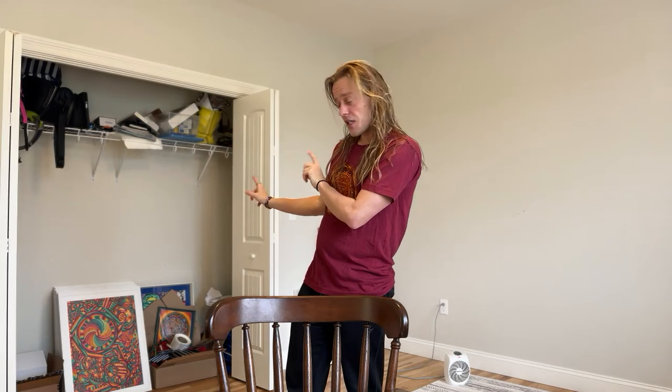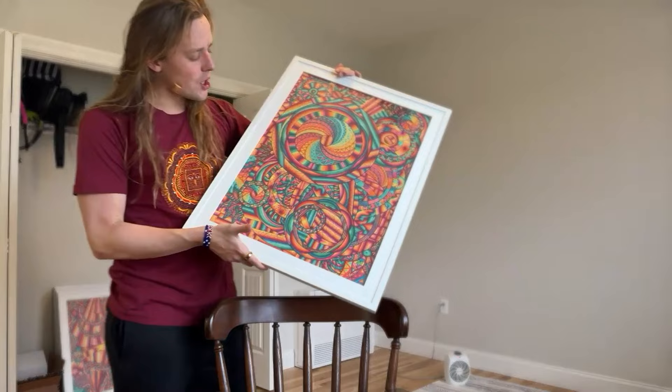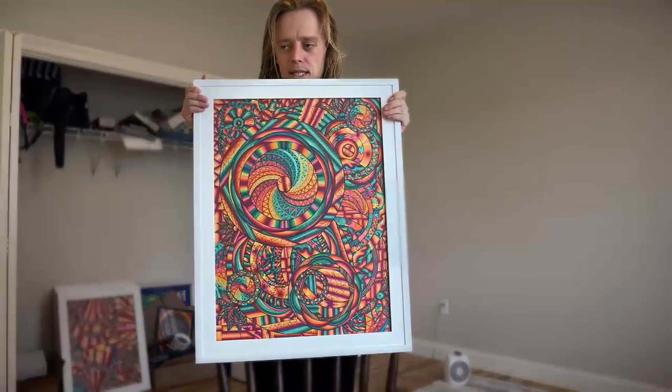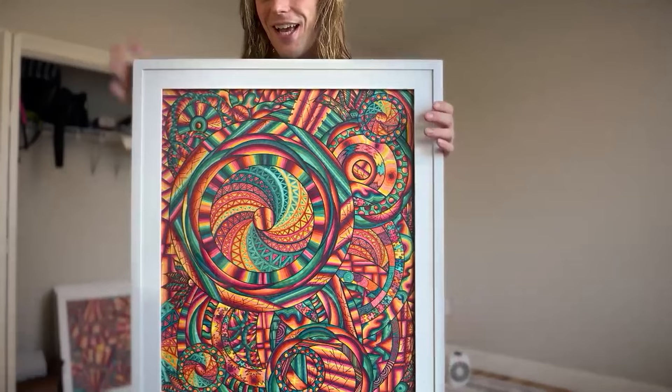Let's just start from the beginning — well, I don't know if this is the beginning, but we'll start. So this is one of my earlier ones, definitely an earlier one. See if you guys can see it. I got this chair to prop it up, so let's go a little closer.